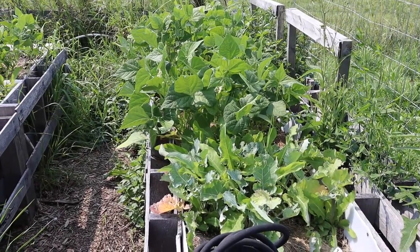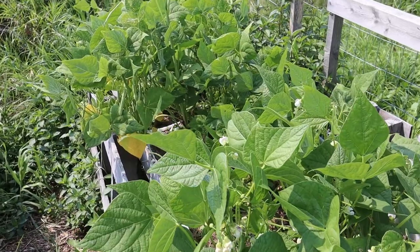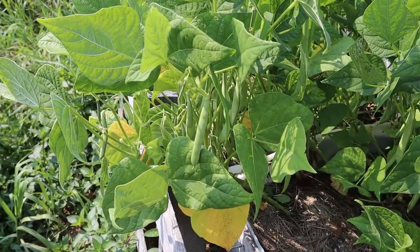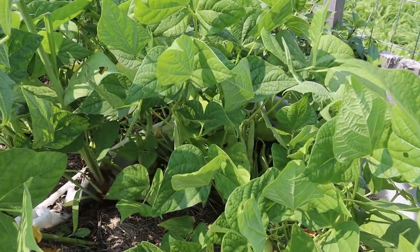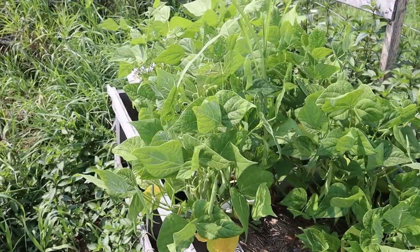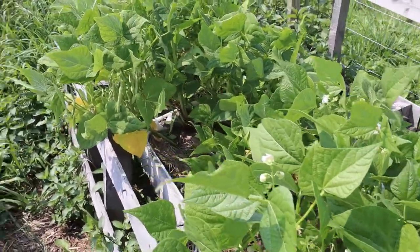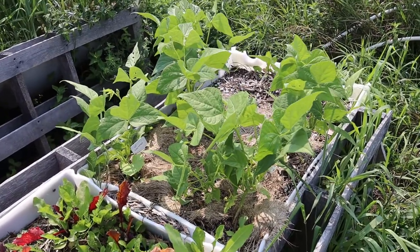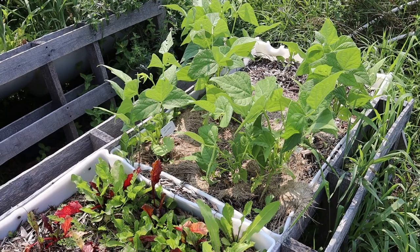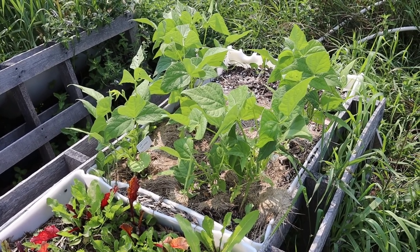These are my calypso bush beans. They are a dry bean and they are doing very well. They took a while to get going and I was kind of concerned I was not going to get any beans, but you can see here we've got quite a few. These will sit on the plant until the plant matures and dies in the fall and the bean pods dry out. It's mostly going to be for seed saving so I have enough beans to plant next year, but we'll also have enough left for about a meal, so we can actually try them.